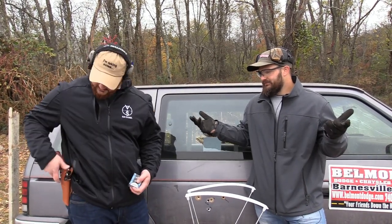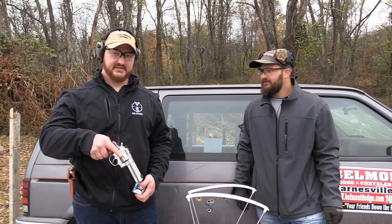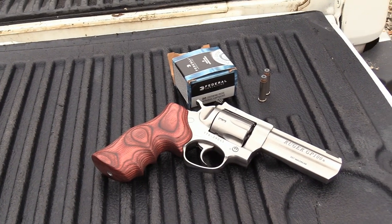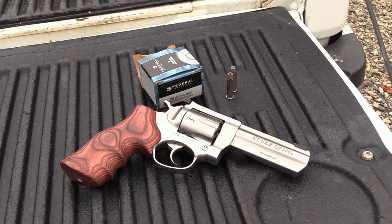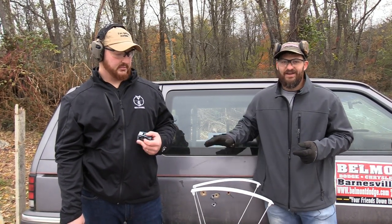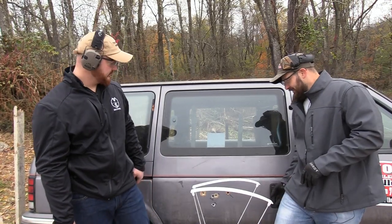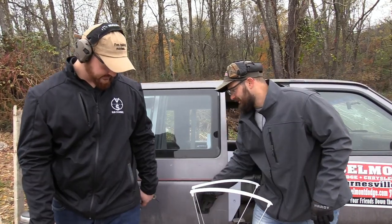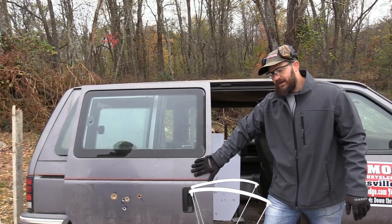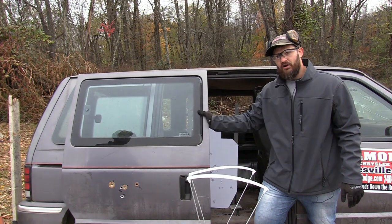What are we shooting? We're going to go ahead and shoot the GP100 from Ruger in .357 Magnum. We'll be using Federal 110-grain jacketed hollow point. We have a 1980s/1990s vintage van here — it's a full metal body, a really stiff door — and we're going to shoot through the door and see the effects on the target as the round passes into the cab.